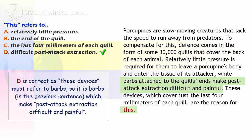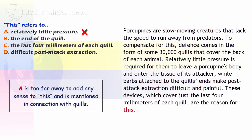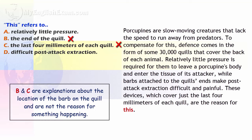D is correct as 'these devices' must refer to barbs — so it is barbs, in the previous sentence, which make post-attack extraction difficult and painful. A is too far away to add any sense to this, and is mentioned in connection with quills. B and C are explanations about the location of the barb on the quill, and are not the reason for something happening.